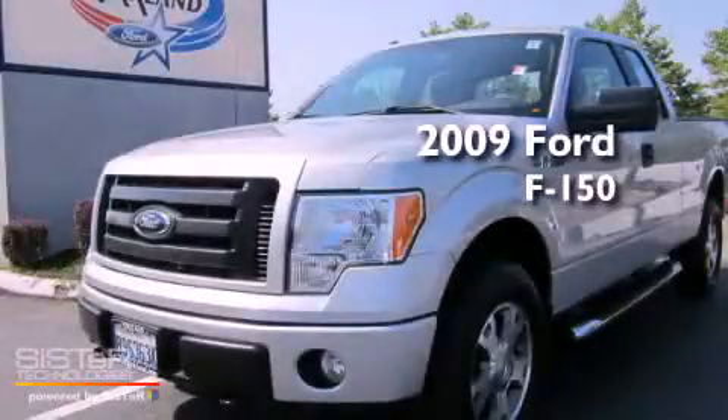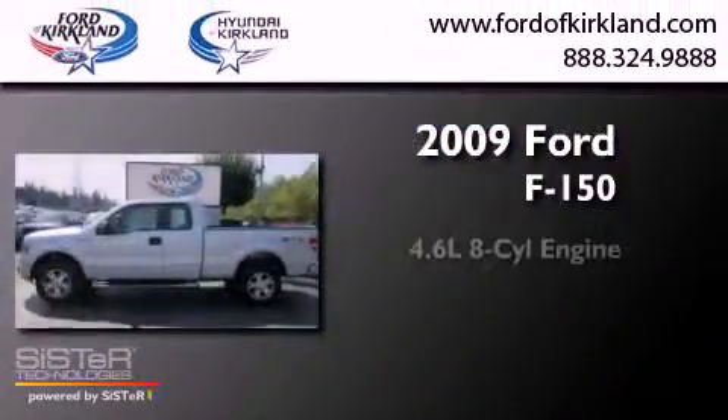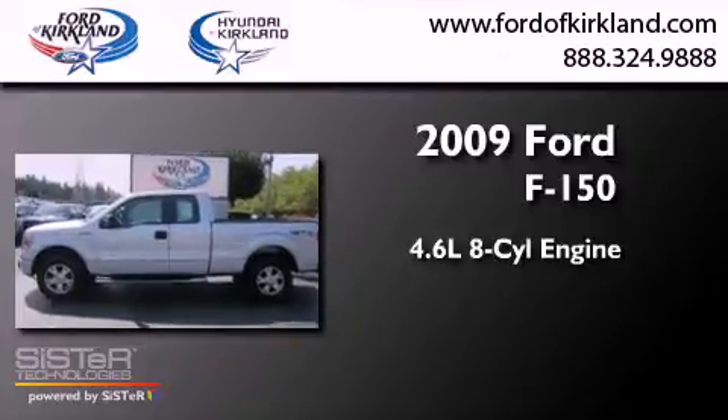This is a 2009 Ford F-150. It features a 4.6-liter, eight-cylinder engine, an automatic transmission, and four-wheel drive.